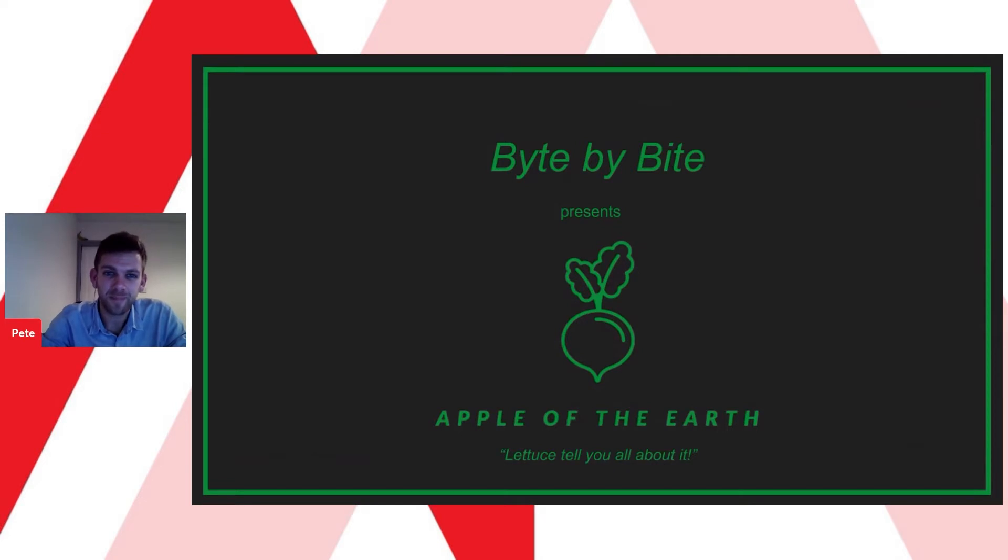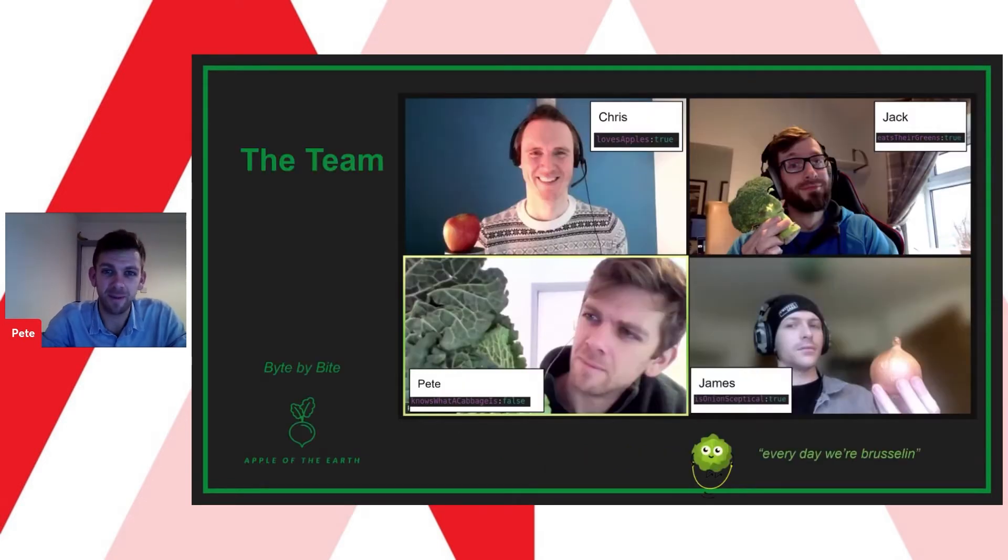We are team Bite by Bite, made up of Chris, Jack, James, and myself. In initial discussions we became aware of the challenges and problems of many current lifestyle and dieting apps. Many of these focus on complex buzzwords such as macros, micros, paleo, keto, and there tends to be a lot of focus on the negatives.